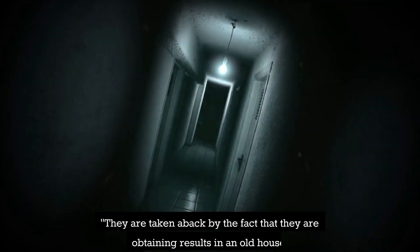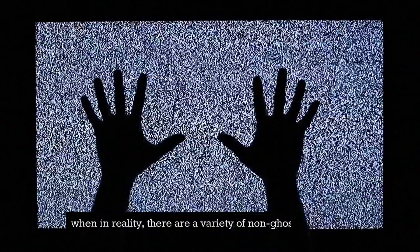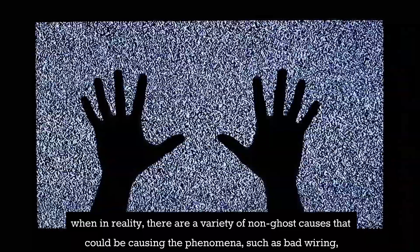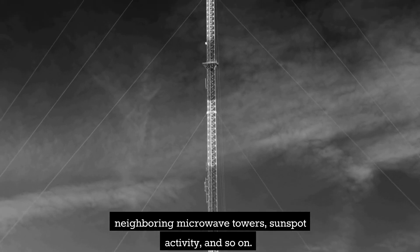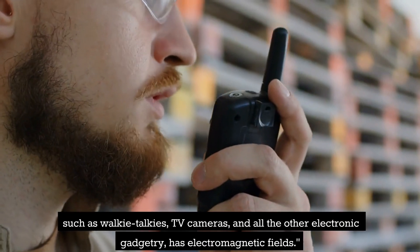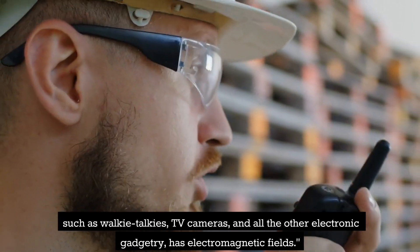"They are taken aback by the fact that they are obtaining results in an old house," he says, "when in reality there are a variety of non-ghost causes that could be causing the phenomena, such as bad wiring, neighboring microwave towers, sunspot activity, and so on." Even the electronic equipment they are carrying — such as walkie-talkies, TV cameras, and all the other electronic gadgetry — has electromagnetic fields.